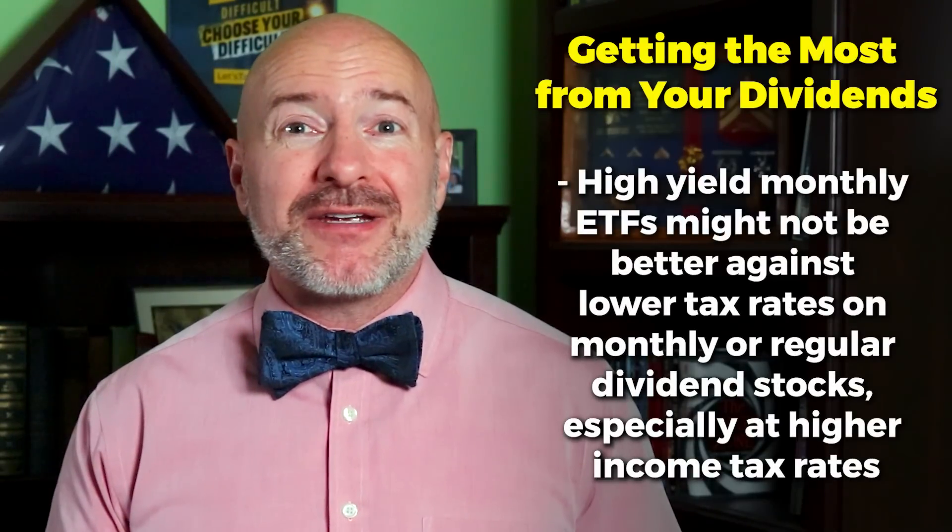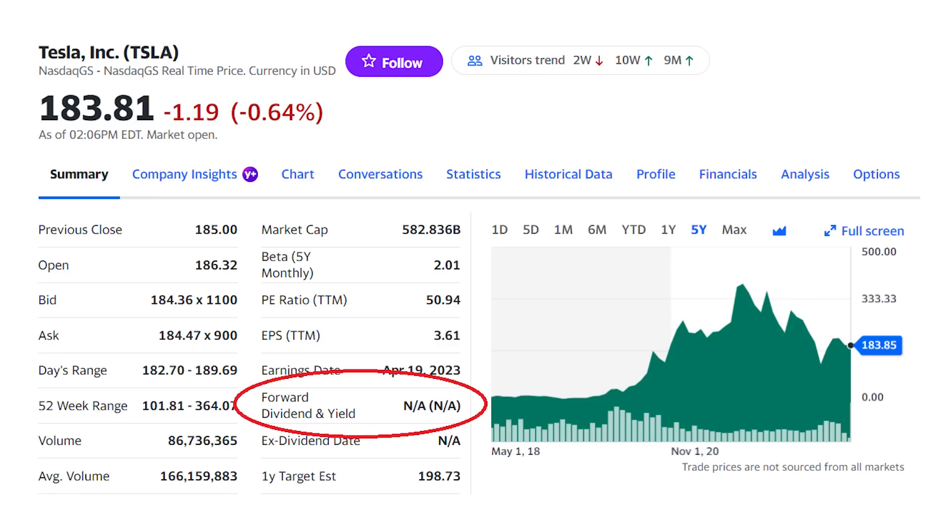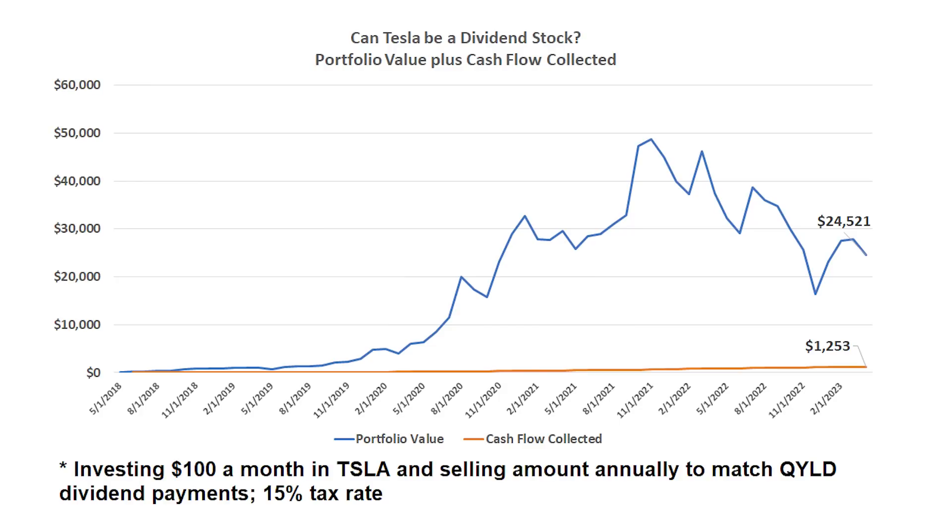Next I'm going to show you how to get that same high cash flow as the QYLD with a much higher return. Nation, the lesson here is that those high-yield monthly ETFs might not always be better — because of the higher tax rate and general underperformance, you might be better off with monthly dividend stocks or even a quarterly dividend stock compared to the QYLD. But is there a better way to collect that same dividend cash flow without a dividend stock? I'm going to show you how to do exactly that — you can get the same thing even with shares of Tesla, a non-dividend paying stock. Here's what your portfolio would look like if you invested $100 a month in Tesla over the last five years and sold enough stock each year to equal that same dividend payment you would have gotten from QYLD.